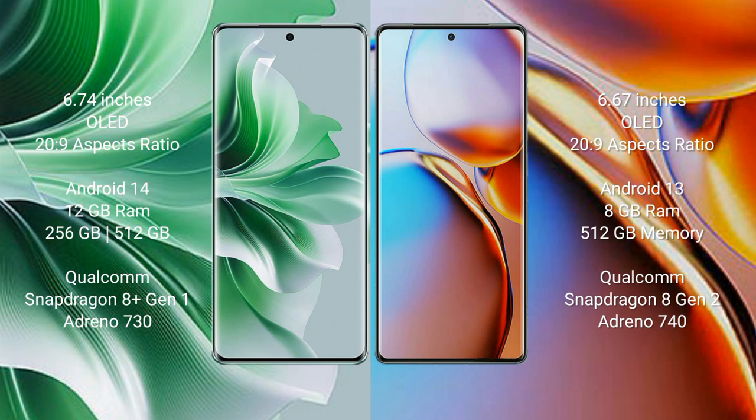OPPO Reno 11 Pro runs on the Android 14 operating system. Motorola Edge Plus runs on the Android 13 operating system.